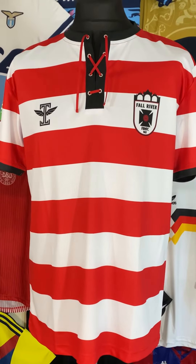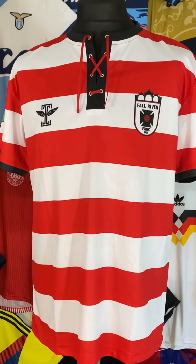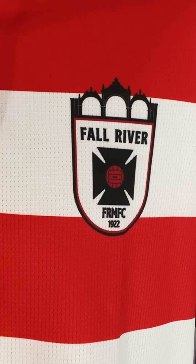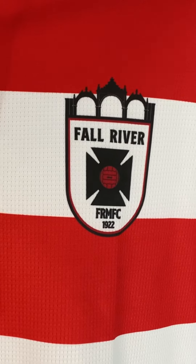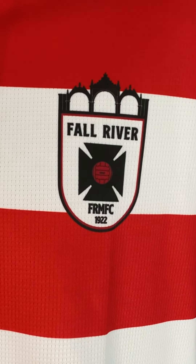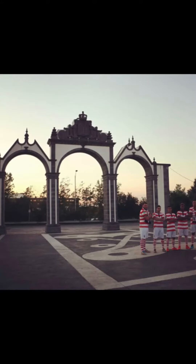Wearing the red and white hoops that the Marksman were known for back in the 1920s. First off, the badge — it's got that bold 1920s feel to it with the cross and the ball. But it's also got the City Gate or Portuguese arches which were only built in 2006. Again, honouring the past to build the future — I absolutely love that.